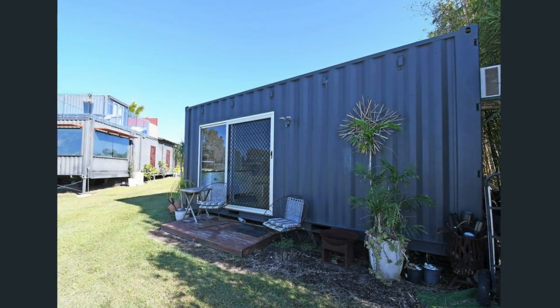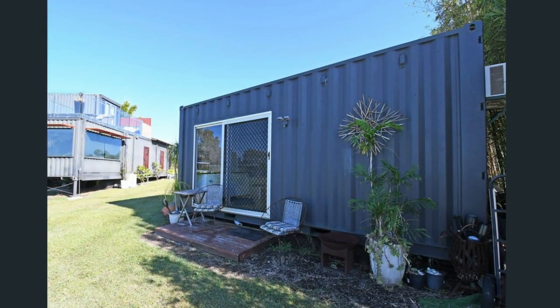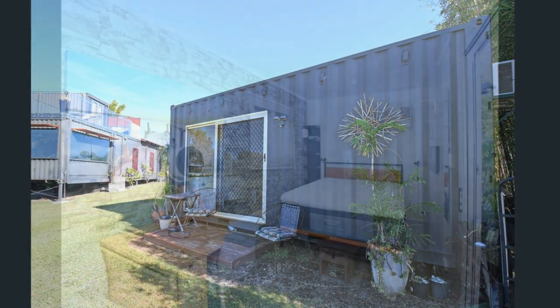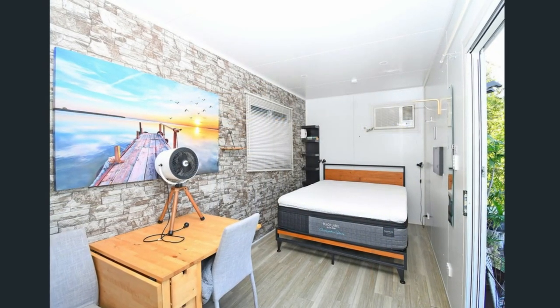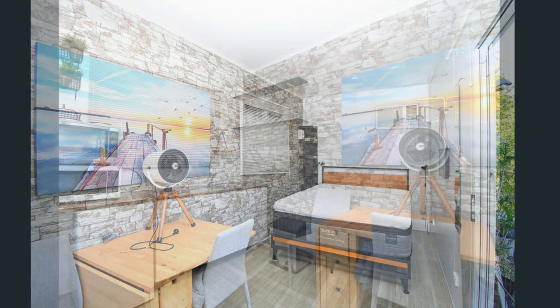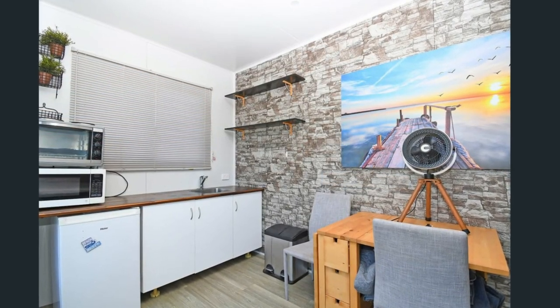The property includes an additional container on the side that has been thoughtfully converted into a semi-fitted-out granny flat, ideal for secondary dwelling. This granny flat is sufficiently furnished as a semi-self-contained space offering a bedroom, a kitchenette and a living area, all in an open-plan design.